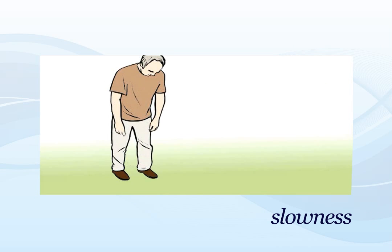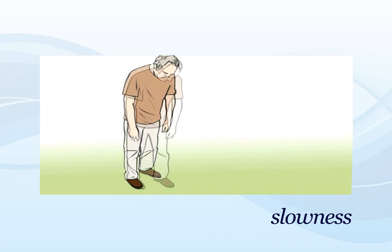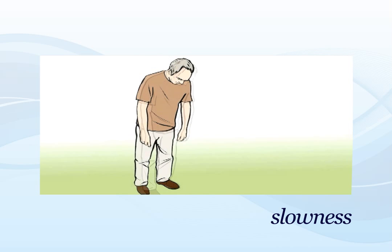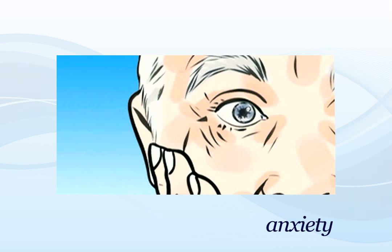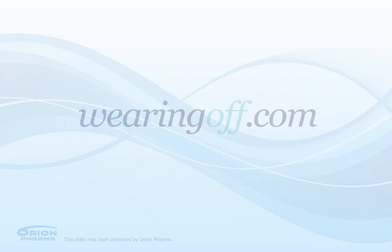Non-motor symptoms of PD are less obvious, but can be just as troublesome. These include sweating, anxiety, mood changes, and problems sleeping.